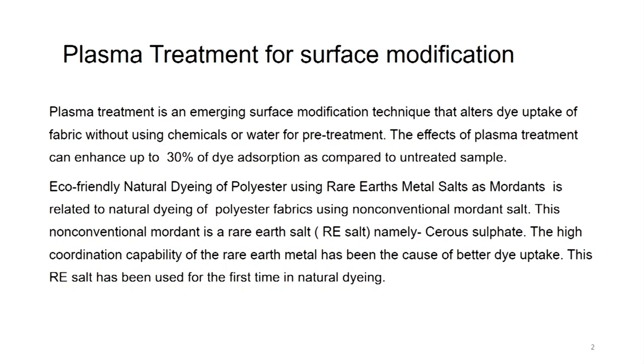Plasma treatment is an emerging surface modification technique that alters dye uptake of fabric without using chemical or water for pretreatment. This is a kind of waterless pretreatment technique. The effect of plasma treatment can enhance up to 30 percent of dye adsorption as compared to the untreated sample.